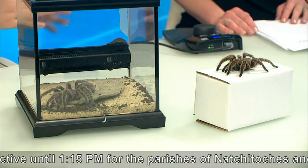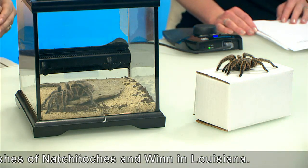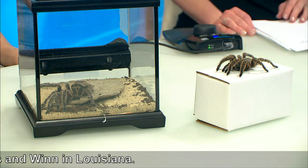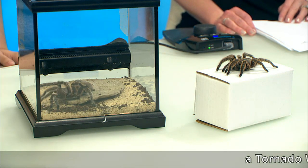So a long name for a very small creature, and she gets her name because of where she's found. This species will normally be found living in the wilds of Chile. Rose-haired describes the hairs on the very center of her back — they have sort of a rose-gold hue to them. And then tarantula, the type of animal that she is.